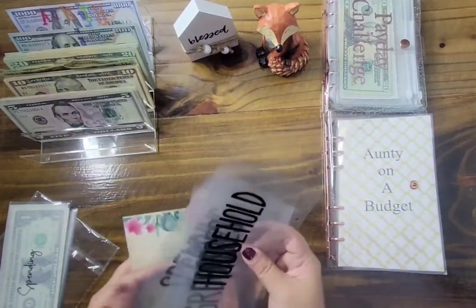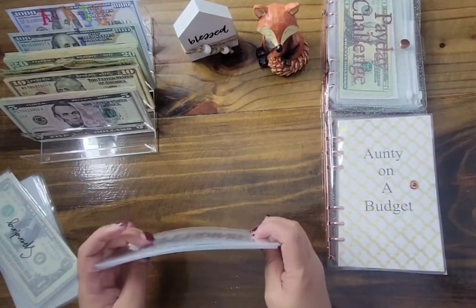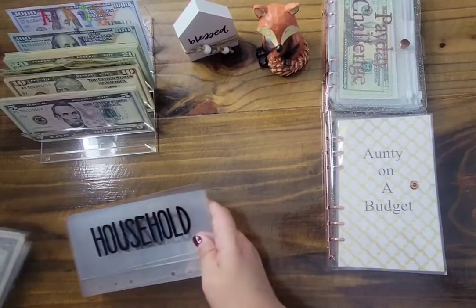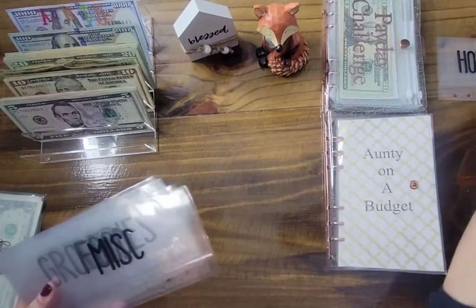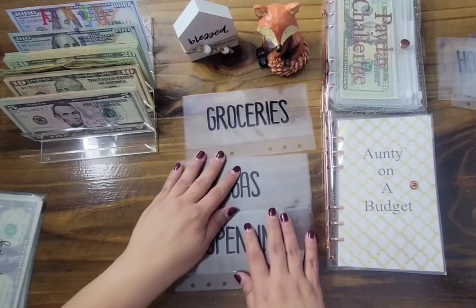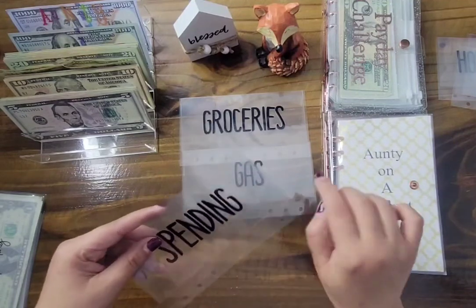I love these envelopes and I think I'm going to start using these — these are the ones I'm going to use on this cash stuffing. Thank you so much, Chris! I won this from Budgeting Just Because and her name is Chris — I'll go ahead and leave her information down below as well. I'm going to use 'household' for another video. For miscellaneous, food, gas, groceries, and spending — yeah, these are the ones I use in my wallet. What I'm going to do is just cut them a little bit so I can stuff them in my wallet.